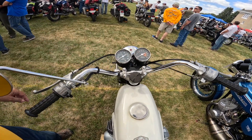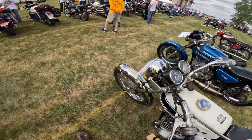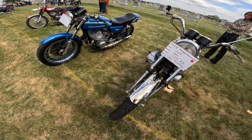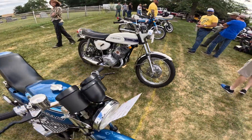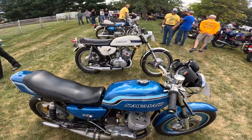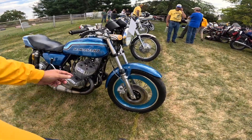It really was a Widowmaker — it was explosive in the power band. Once it hit the power band it would just explode, kind of dog its way up to there, and then just go insane when it got there. Now here's another version — the 750 version.